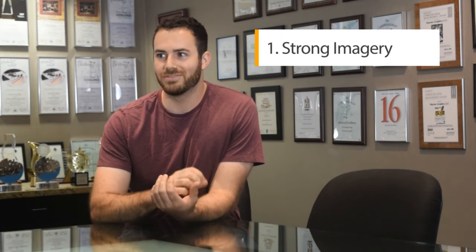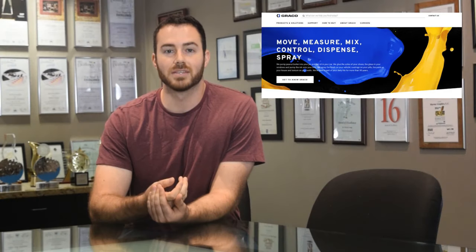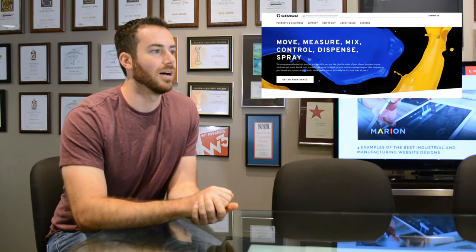Number one is going to be strong imagery. Try to feature a product or service that your company provides. An example we use is Greatco — they offer paints and coatings, and their hero image on their website is just a picture of splashing paint. Another example could be if you offer laser cladding, feature an image of one of your workers applying a laser cladding process to some industrial surface.